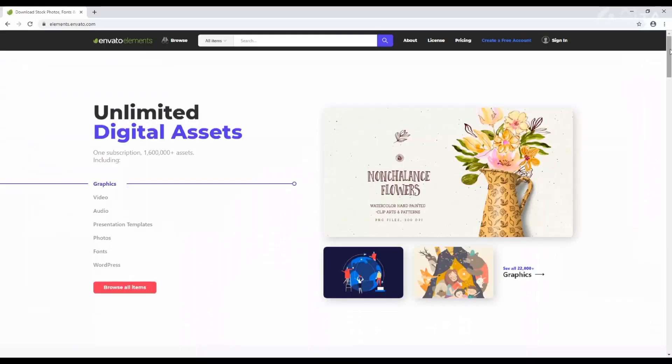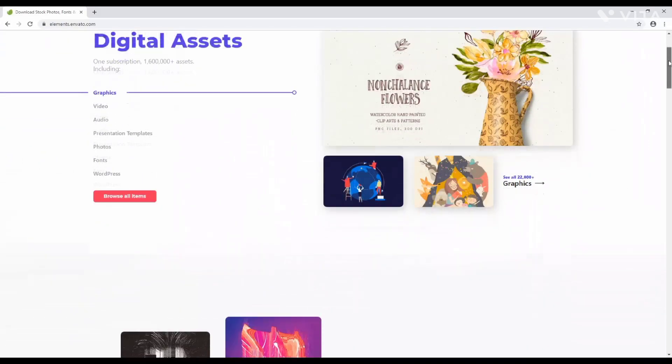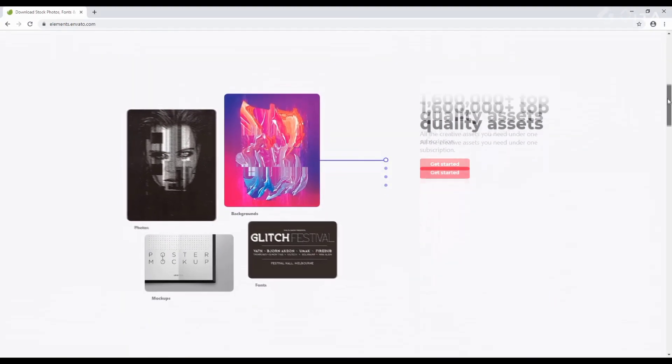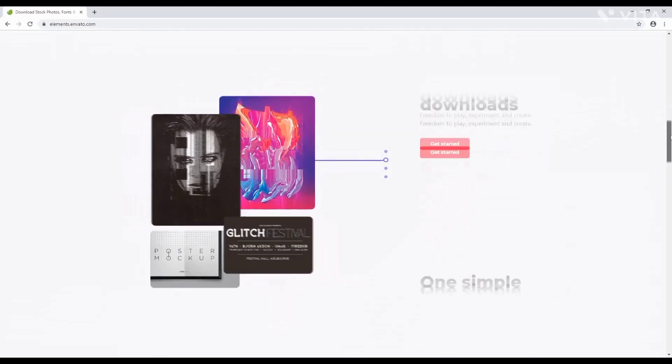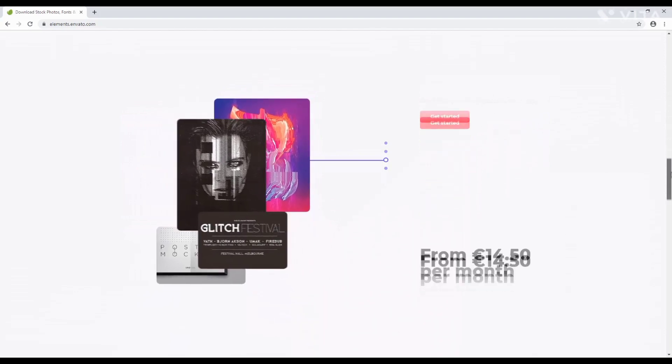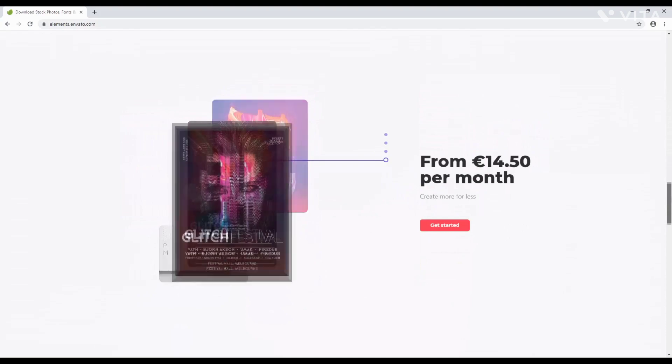Envato Elements is a service that gives you access to a huge number of stock images, videos, website templates, sound effects, fonts, and more. It will immediately improve the quality and professional impact of your website. So don't settle for anything less.